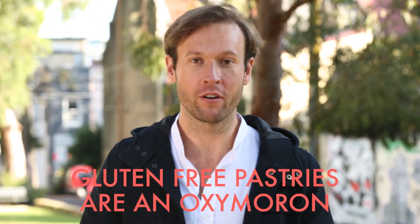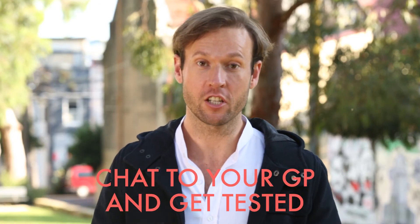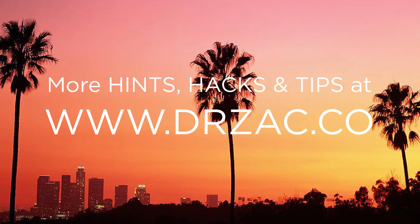Gluten-free pastries are an oxymoron. Instead, you'll have to make do with some flourless cakes that use almond meal as their base. If in doubt about the status of your allergies, chat to your GP and get tested. There's a comprehensive list of eating inspiration on my newsletter at drzak.co.